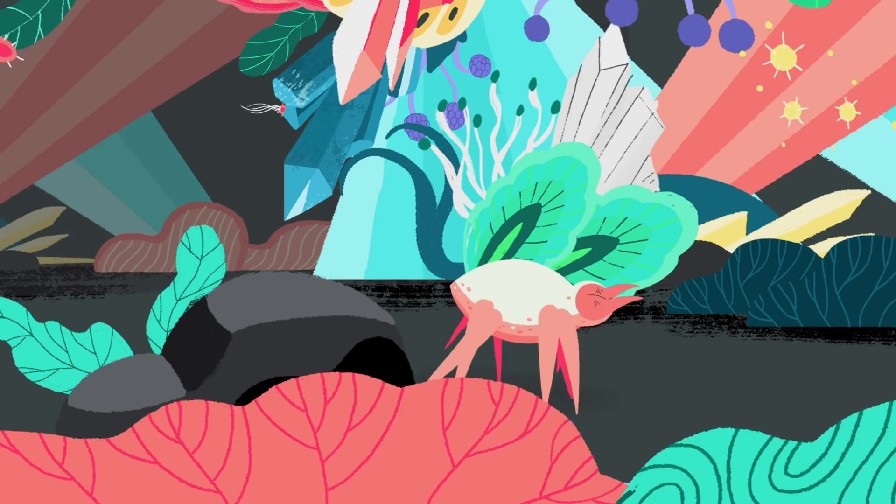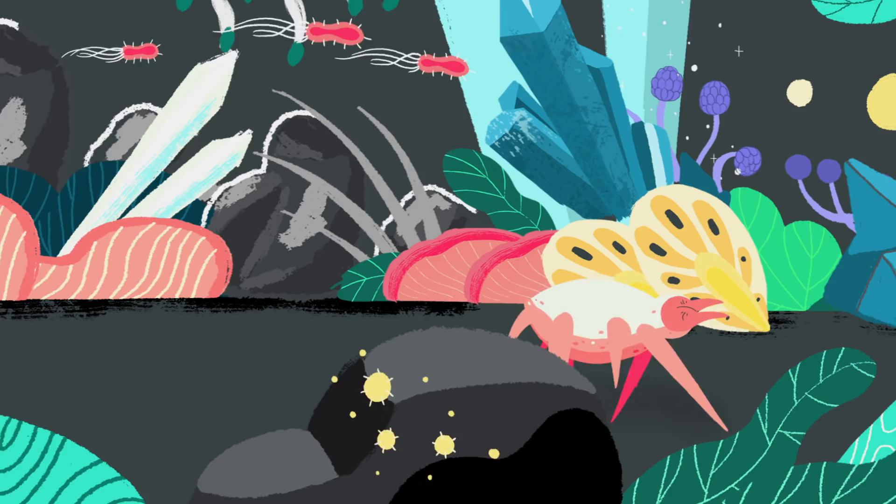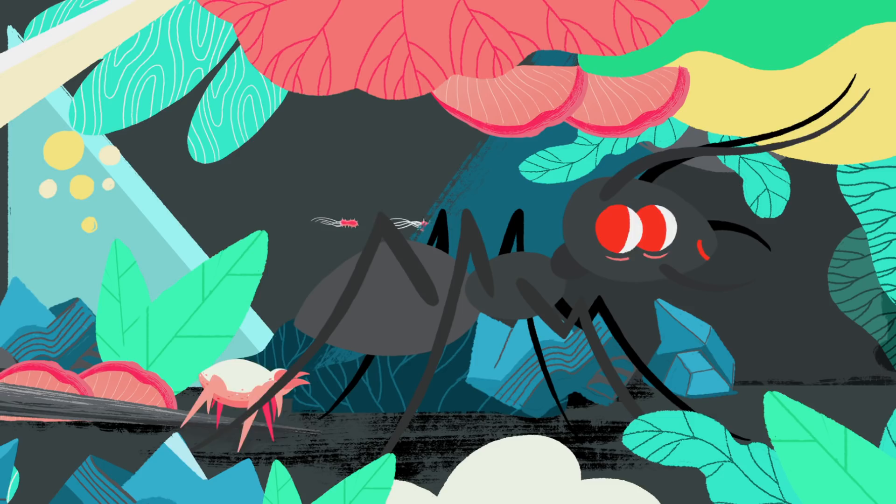Meet Dermatophagoides farinae. Crawling around on eight legs, this creature has no eyes to appreciate the kaleidoscope of colors around her. She relies on her extraordinary sense of smell to lead her to food and safe places to lay eggs. And she's smaller than a pinhead. Dermatophagoides farinae is a dust mite — less than a tenth the size of an ant.